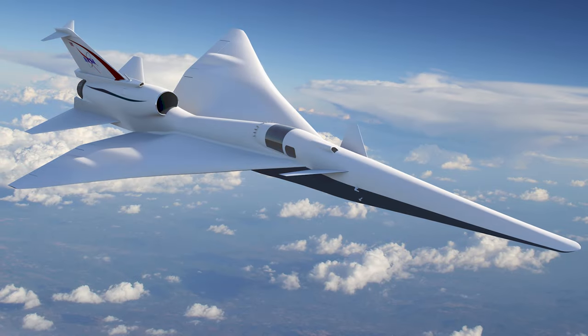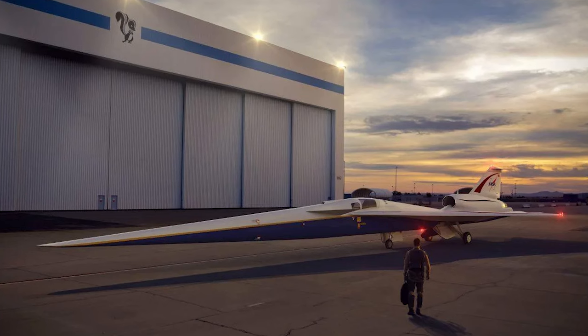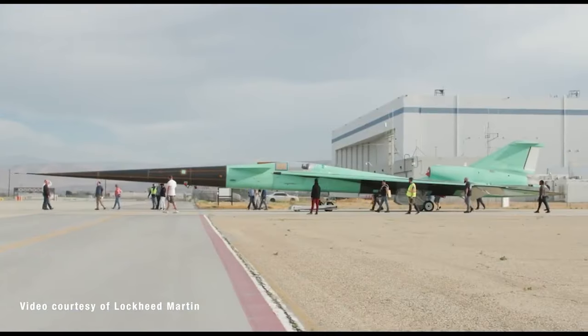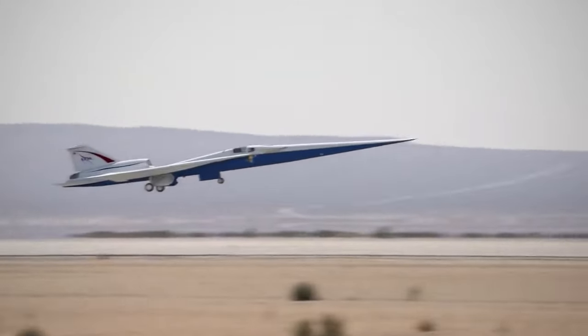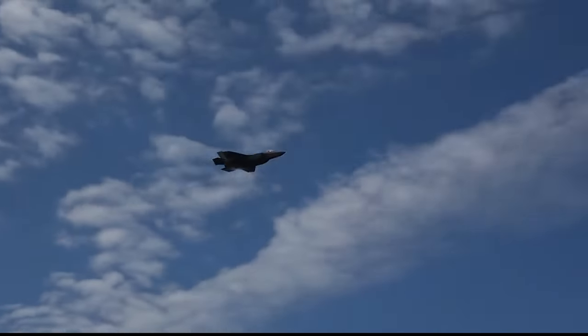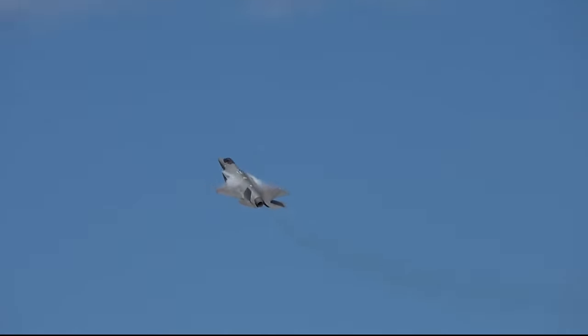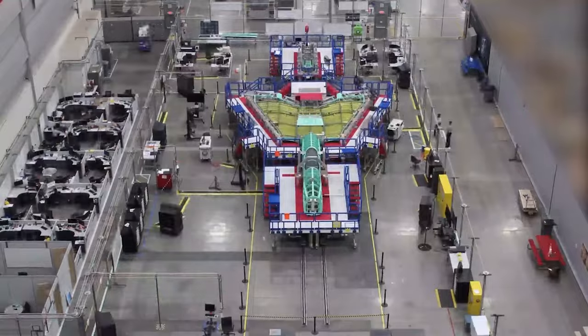At the heart of the X-59 is its innovative design focused on mitigating the impact of sonic booms. The aircraft features a unique shape that minimizes the shockwaves generated during supersonic flight. By shaping the shockwaves into a gentle thump rather than a disruptive boom, NASA aims to make supersonic flight more palatable and less intrusive.